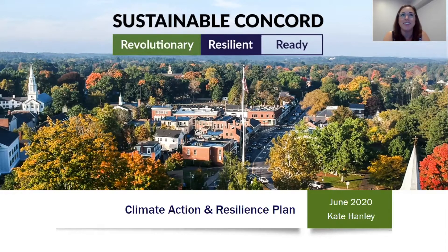Hi Concord, Kate Hanley here. If we haven't met, I'm the Director of Sustainability for the Town, and I'm excited to share with you Sustainable Concord, our community's first climate action and resilience plan.